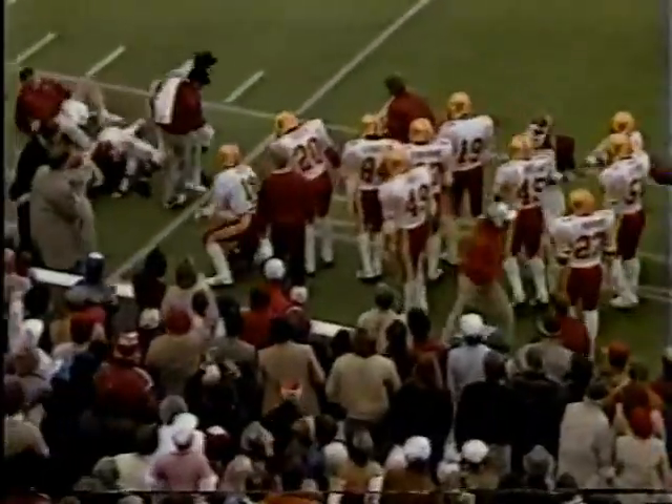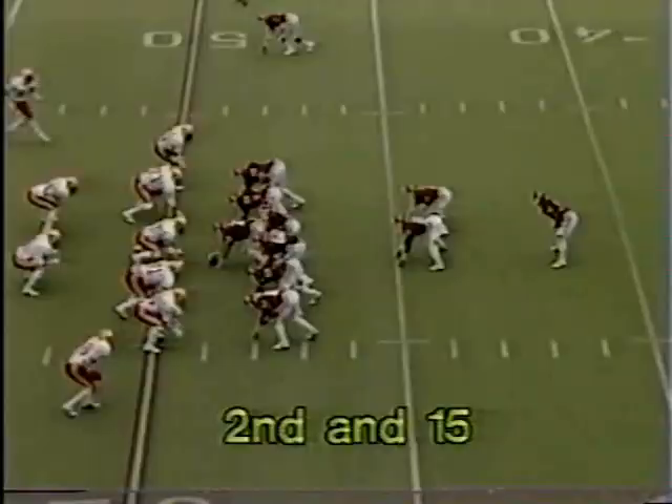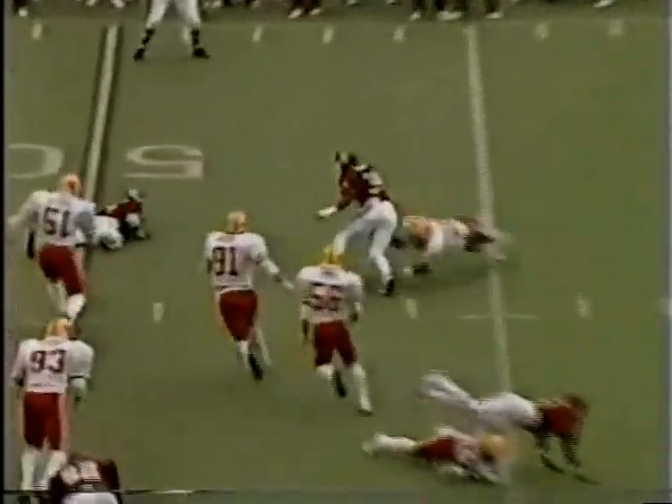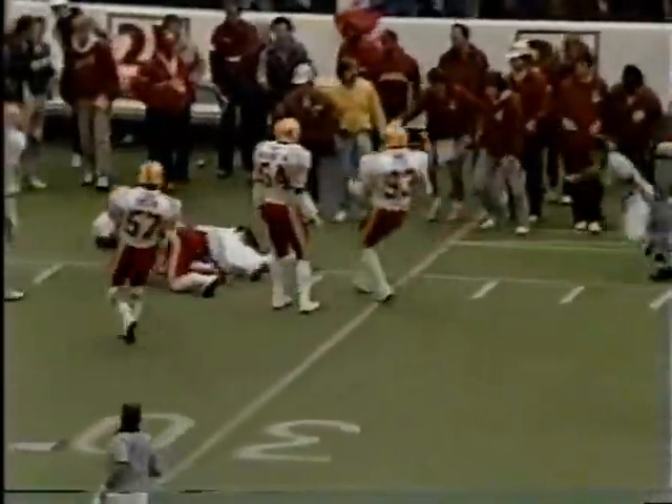Archer rolls left looking to throw, under pressure, comes back the other way, has to run the ball — takes a vicious hit at about the 30 yard line. Kevin Murphy in play from the Sooner 49. Bradley on the pitch to Spencer Tillman, who gets to the corner with running room at the 40, stays in bounds at the 30.